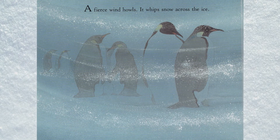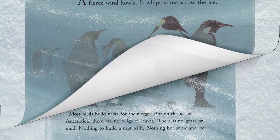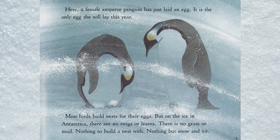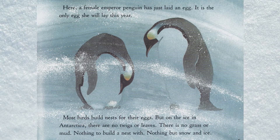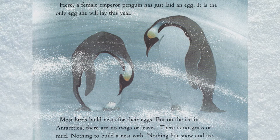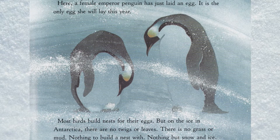A fierce wind howls and whips snow across the ice. Here, a female emperor penguin has just laid an egg — the only egg she will lay this year. Most birds build nests for their eggs, but on the ice in Antarctica there are no twigs, leaves, grass, or mud. Nothing to build a nest with.